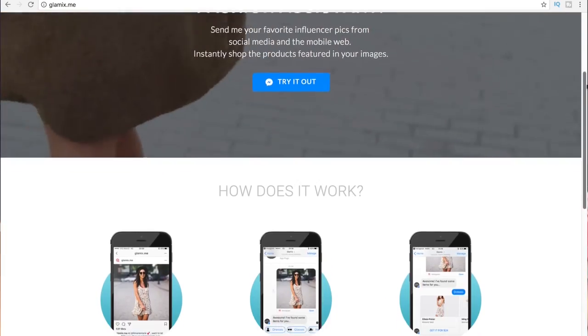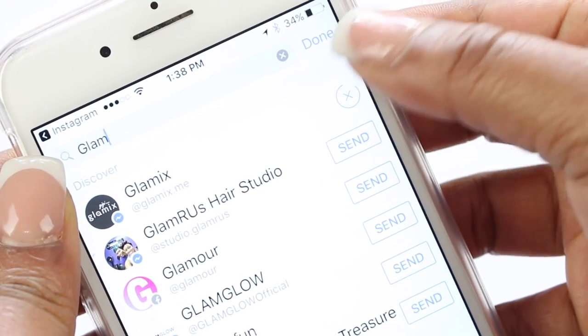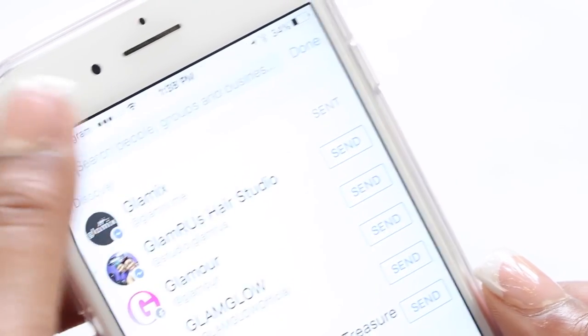But because you guys had such an awesome response to that video and the glam bot, Glamix would like to give three lucky winners a $50 gift card to the online retailer of their choice. Play with the glam bot hosted on Facebook Messenger — the link is in the description.